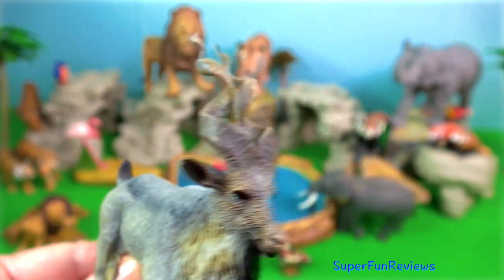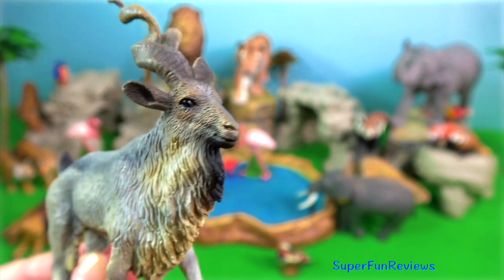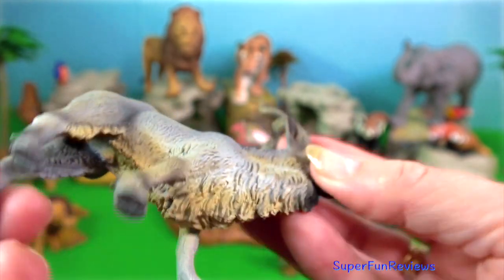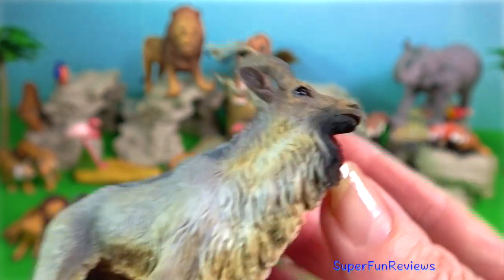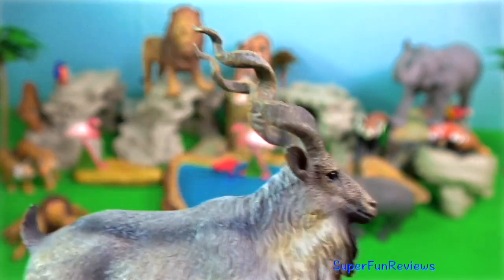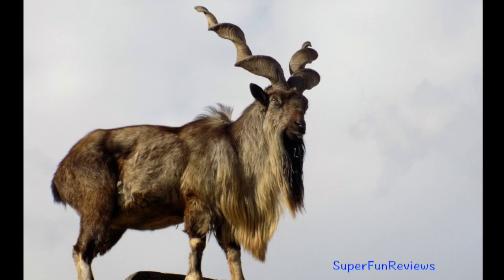Markhor. They are wild goats and cannot be tamed. During the mating season they will use their long horns to fight other males. They love to jump and climb around rocky mountains.